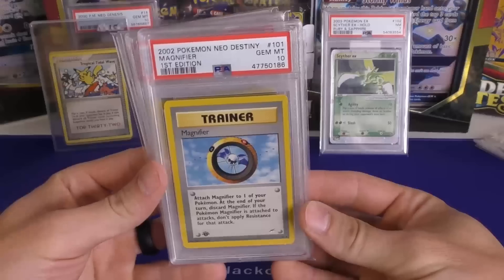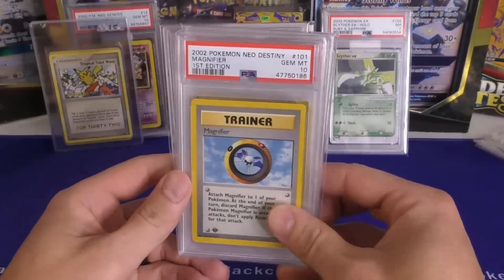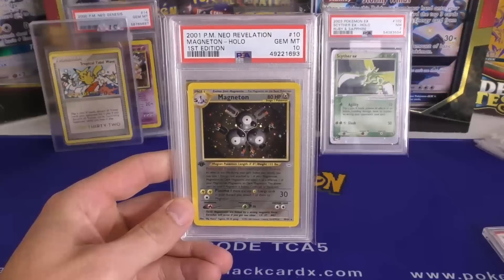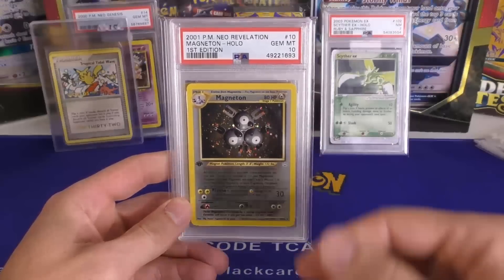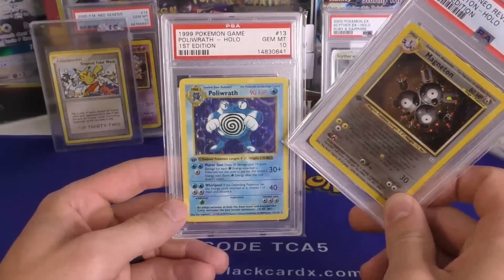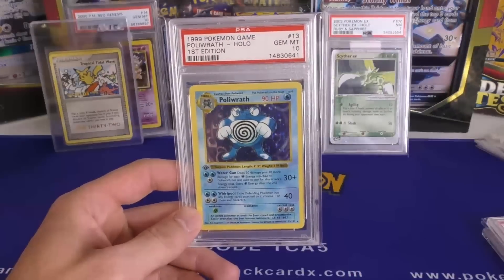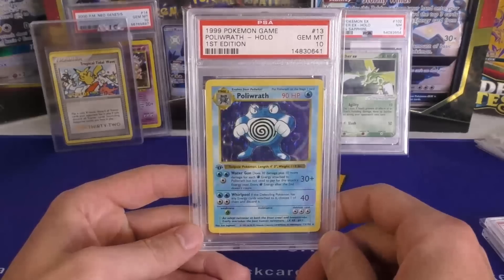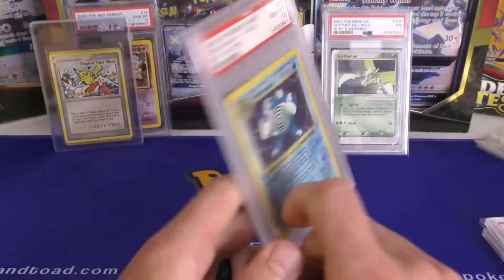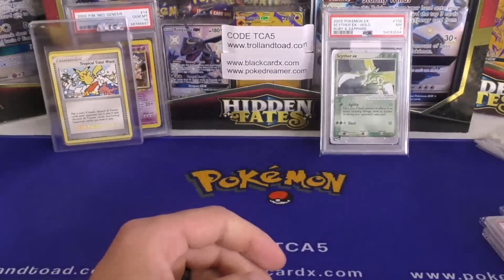Next up, I have a Magneton. Got this one off a guy on eBay — Magneton, first edition. This was a couple thousand bucks. Again, this is a low pop, but this one's from my personal collection. Then I think I got the Politoed off of PWCC. In fact, I got a few more cards off of them. This is a PSA 10, first edition. Condition looks great. I think I got it for just under $5,000.